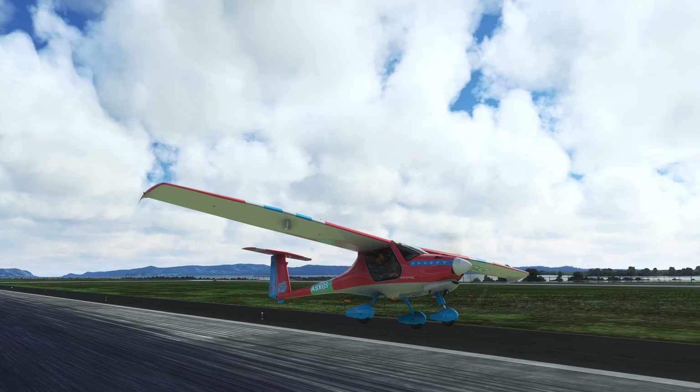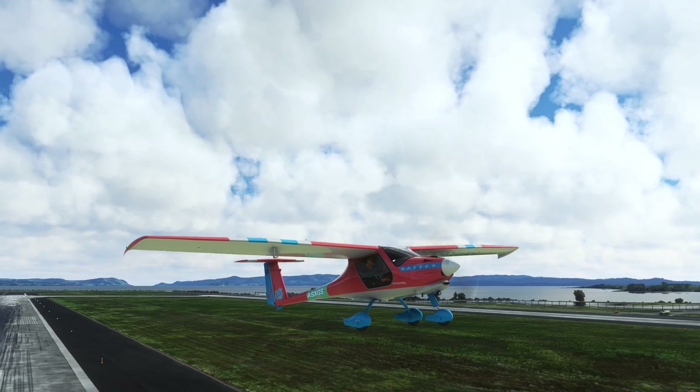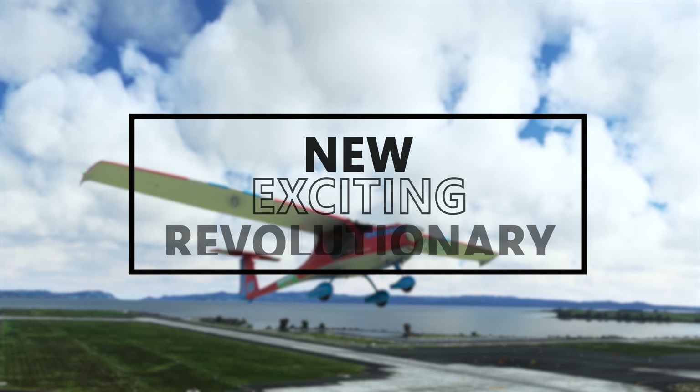The largest flight sim convention, FS Expo, has officially kicked off at Houston, Texas, and the first day has already revealed so much new, exciting, and revolutionary stuff coming to Microsoft Flight Simulator.